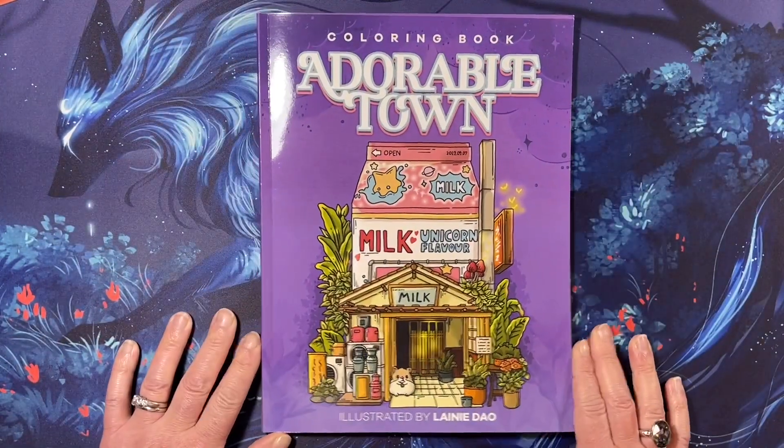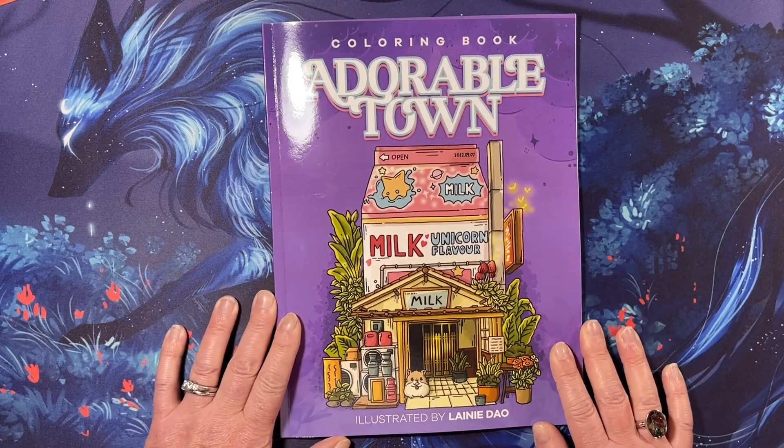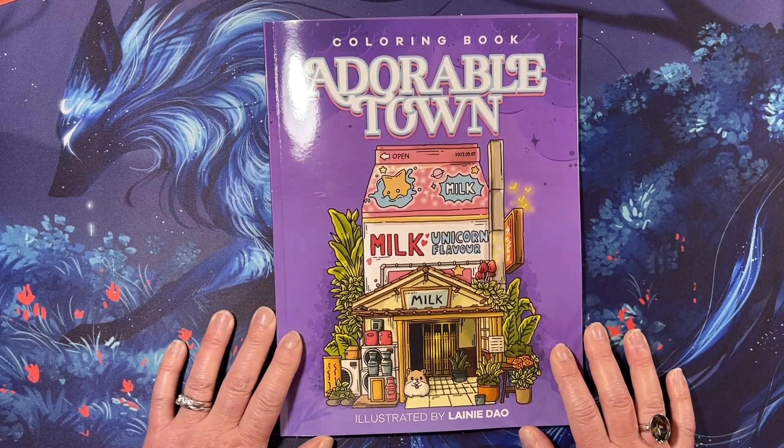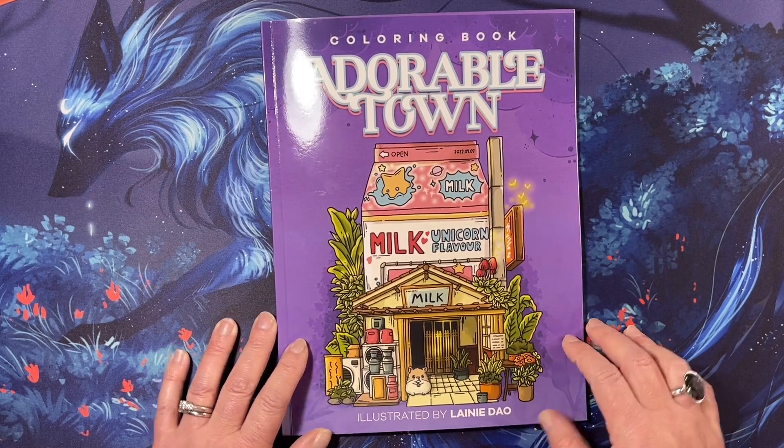Thank you for watching this flip through of Adorable Town Coloring Book, illustrated by Lainey Dow. I hope you have a great day and I will see you in the next video. Bye!